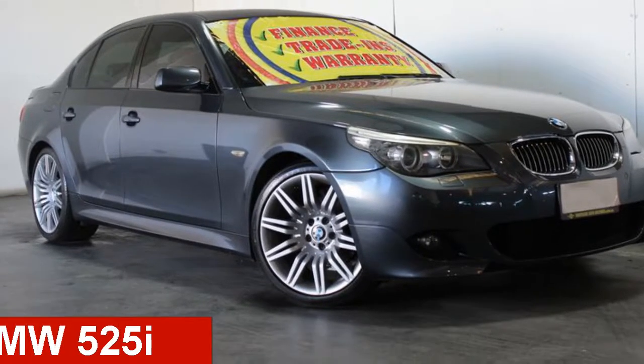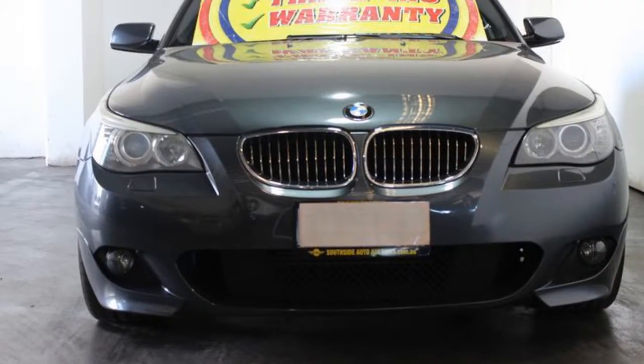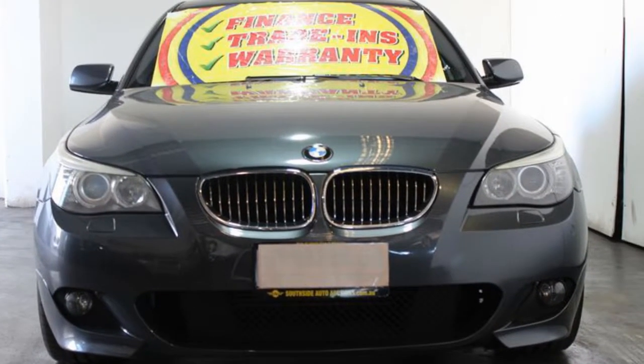Looking for a 2008 BMW? This has a reliable 2.5-litre engine and a smooth shifting automatic transmission.